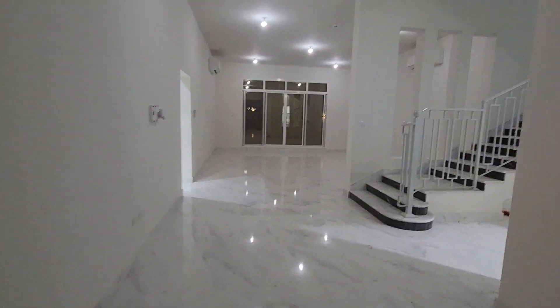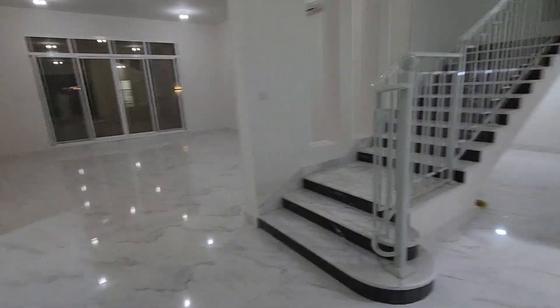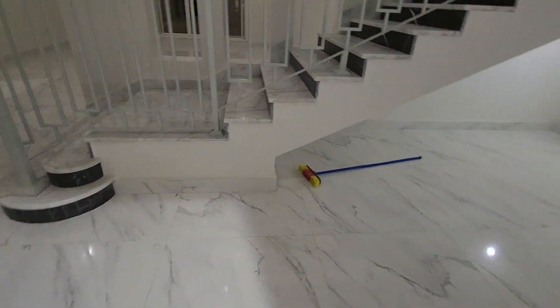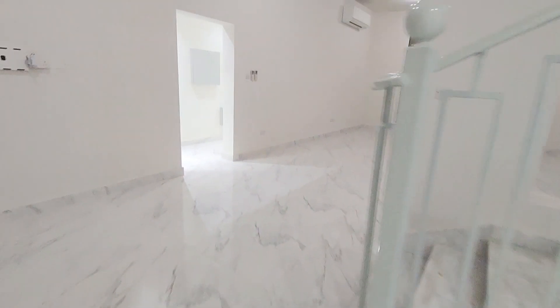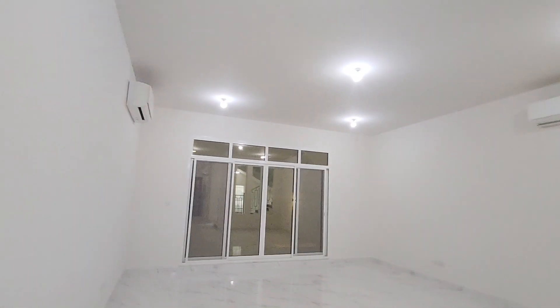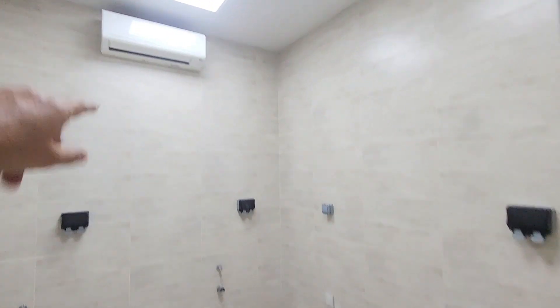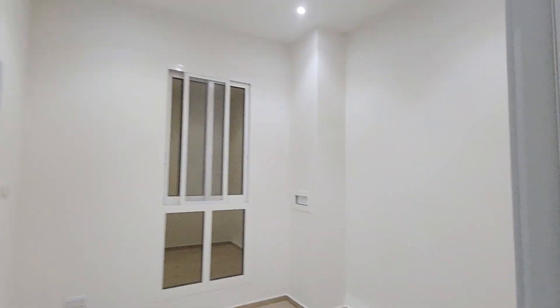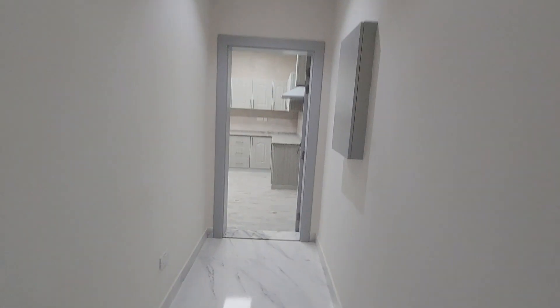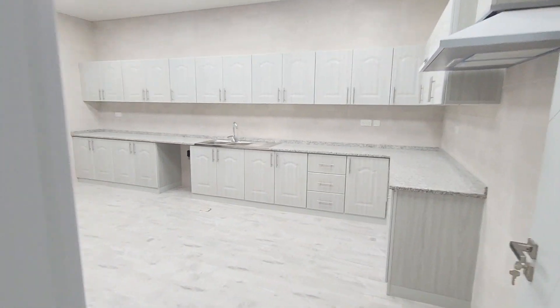There is a small store area under the stairs. This is the hall — a big hall with two split ACs, three-ton each. There is a laundry area, the maid room, and the kitchen — mashallah, an outclass kitchen.